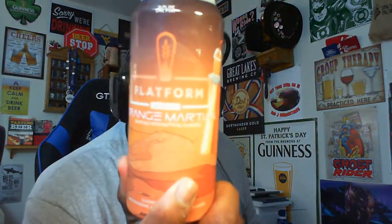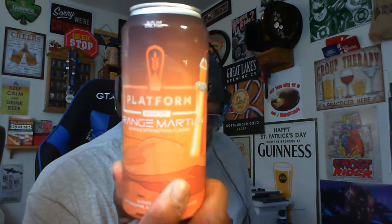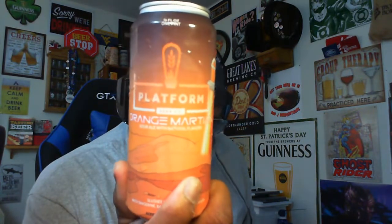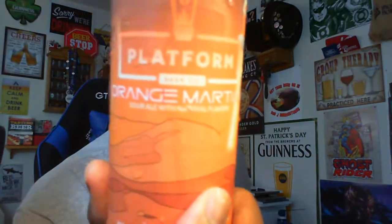I'm going to talk about one of the beers I have. I picked this up a few weeks ago and I'm looking forward to trying it. This is from Platform Beer Company — it is their Orange Martian. Let me get a look at it for you guys.